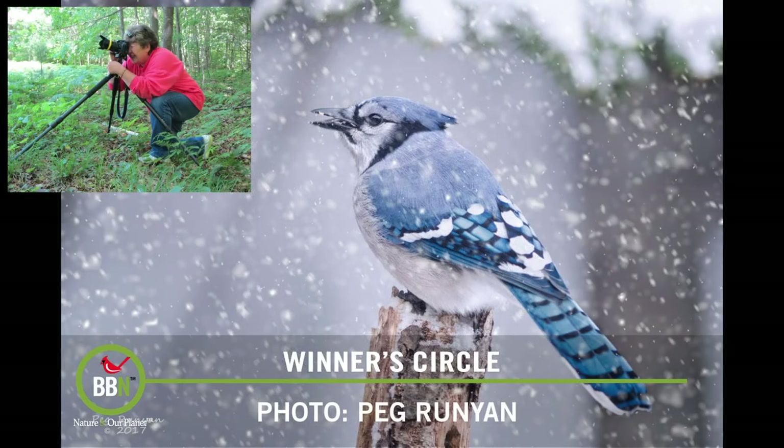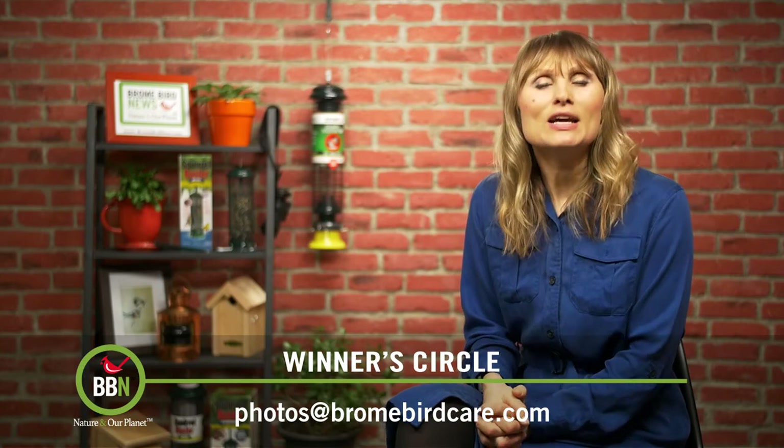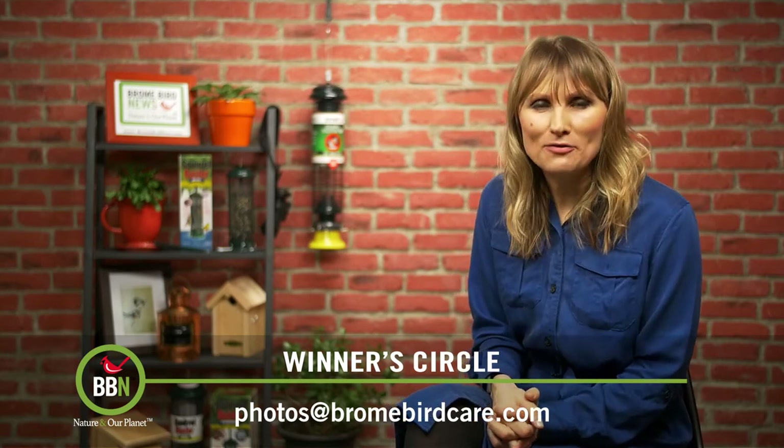And the winner is — I'm not surprised — Peg Runyon. Peg, congratulations. Your pictures are always so amazing. Now let's check out the top staff picks.